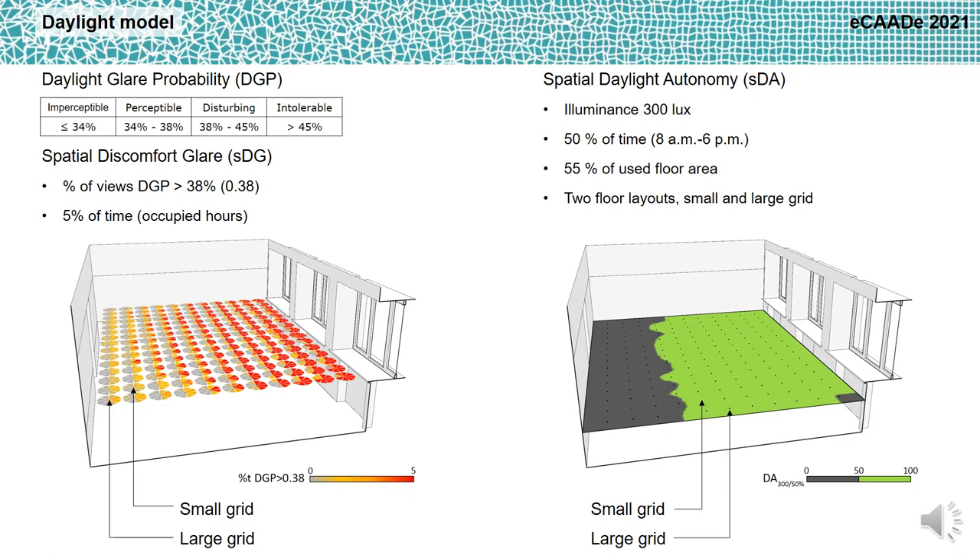The daylight model was realized in Rhinoceros Grasshopper using the software Climate Studio, which is based on the validated daylight simulation software Radiance. The glare metric used was the spatial discomfort glare, based on the daylight glare probability metric, which presents four levels. The spatial discomfort glare assesses the visual comfort in an entire room as a fraction of views which present a daylight glare probability above 0.38 — that means disturbing glare — for more than 5% of the occupied hours. Daylight availability was assessed using the metric spatial daylight autonomy, which considers a space adequately daylit if an illuminance of 300 lux is guaranteed during a minimum of 50% of the occupied hours in at least 55% of the regularly occupied floor area.